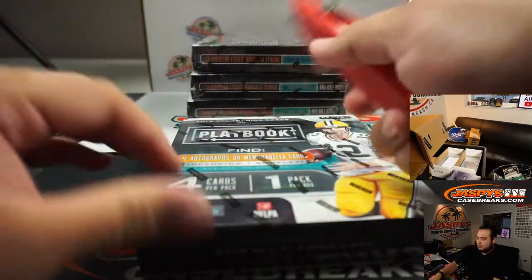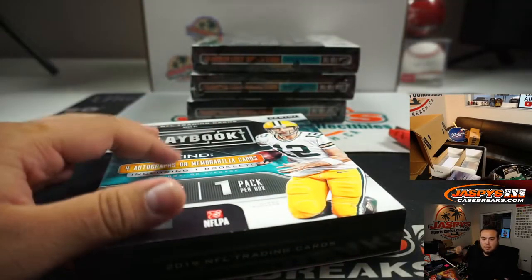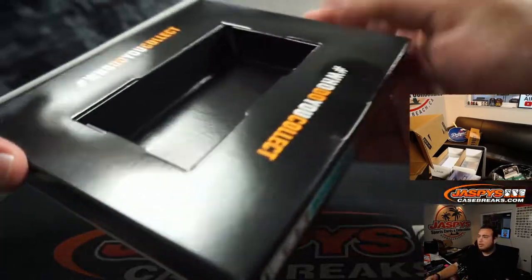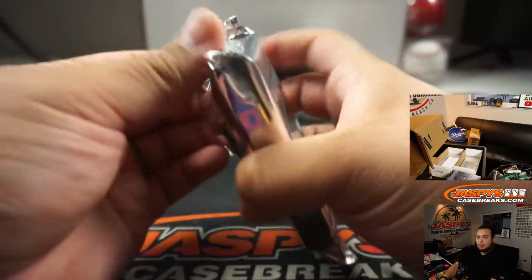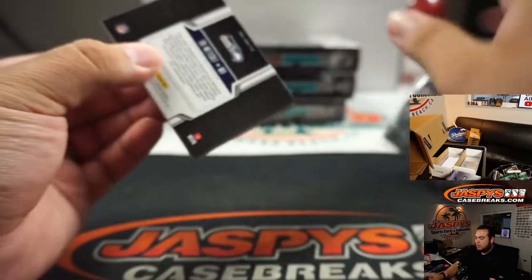Alright, here you go, good luck guys. Coming up after this I believe is a quick Optic pack, then Select, and I'll take a little dinner break, and then we'll see what's next after.